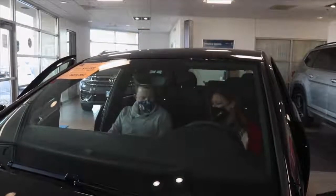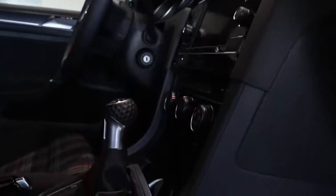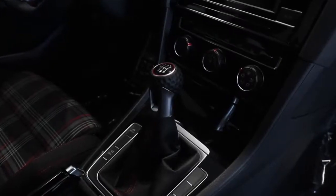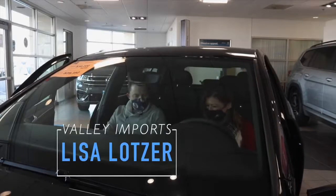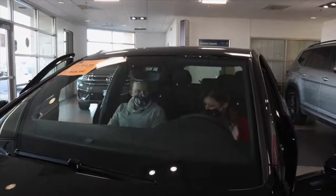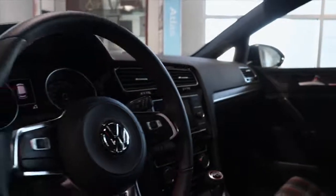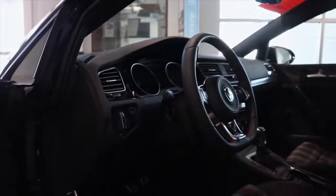It comes standard with a six-speed manual, so it's a blast to drive. That's unique — you don't see a lot of those anymore. We've got people coming in and asking for them, believe it or not. People still drive them and still love them. It feels like a true sports car. It's also got 228 horsepower and 258 pounds of torque at 1500 RPM, so that low-end torque makes it a total blast to drive.